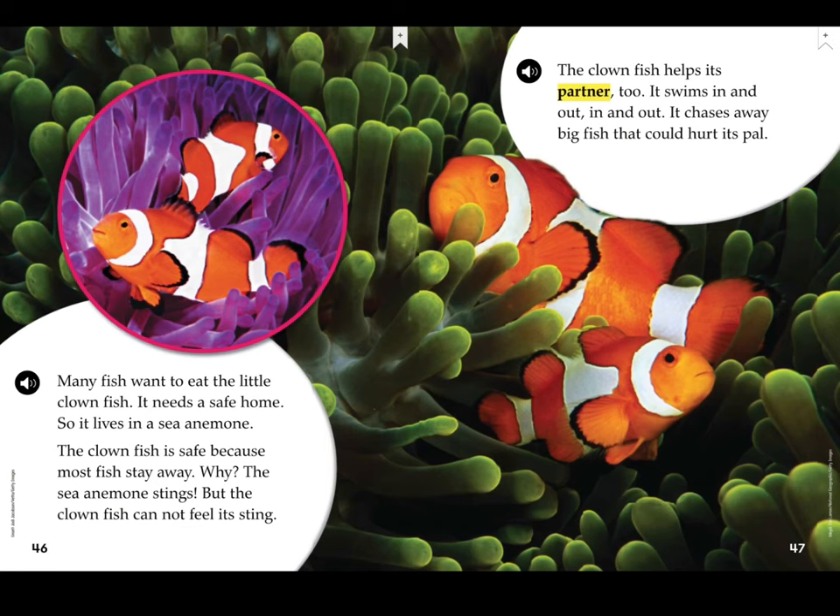Many fish want to eat the little clownfish. It needs a safe home, so it lives in a sea anemone. The clownfish is safe because most fish stay away. The sea anemone stings, but the clownfish cannot feel its sting. The clownfish helps its partner too — it swims in and out and chases away big fish that could hurt its pal.